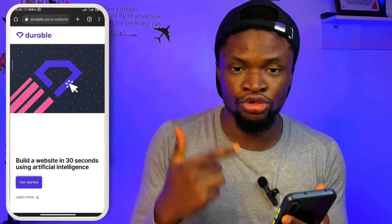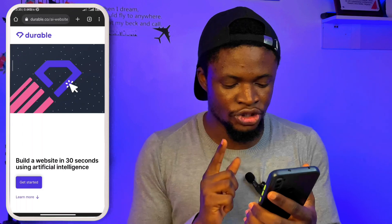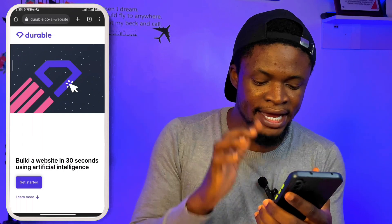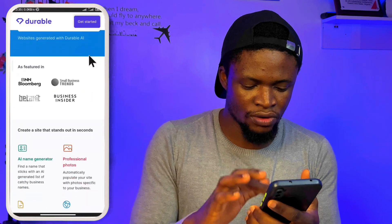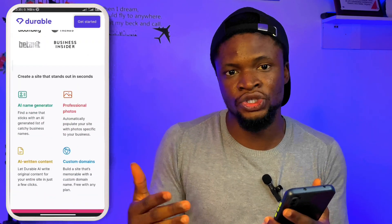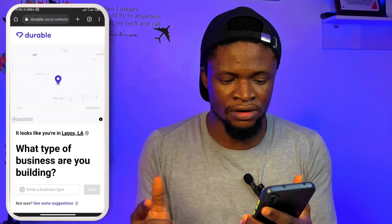The first AI tool for website building on our list is called durable.co. If you've been following my videos, you should have met this AI tool before, but this time we are putting it into practice. I'm going to go to durable.co on my Chrome browser — the link is down in the description. You can see it says 'build a website in 30 seconds using artificial intelligence.' Let's go straight to get started.